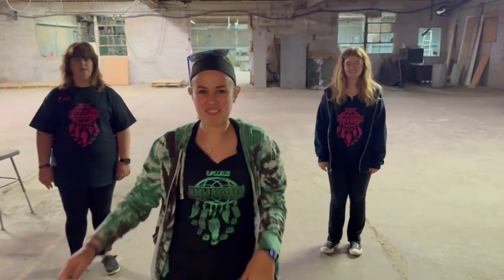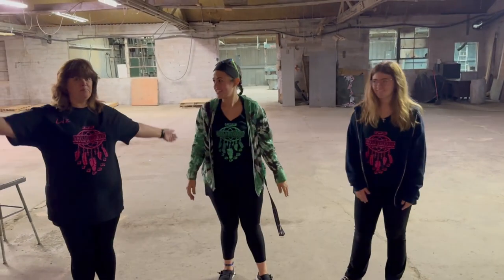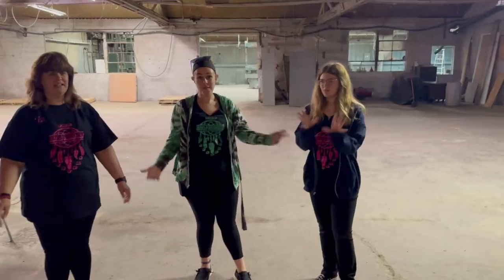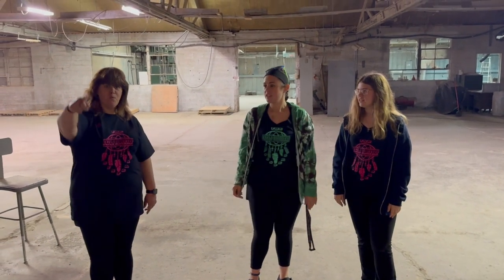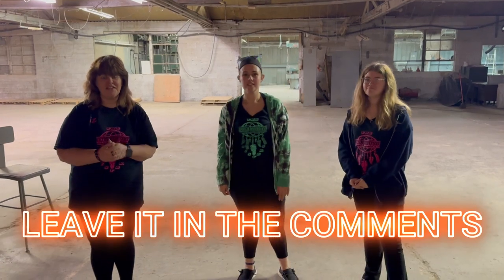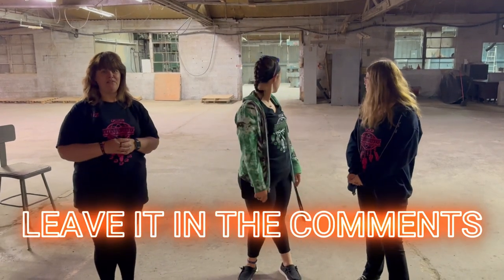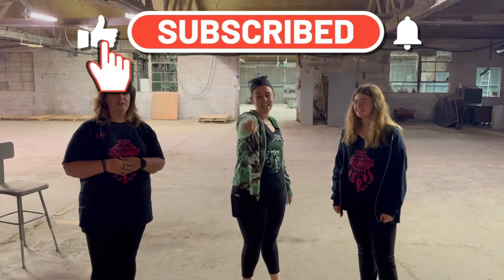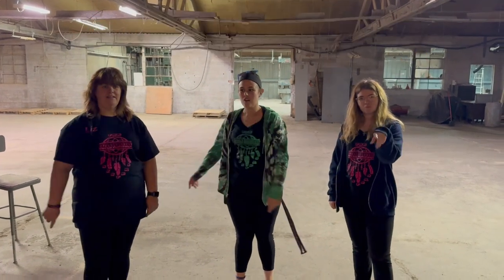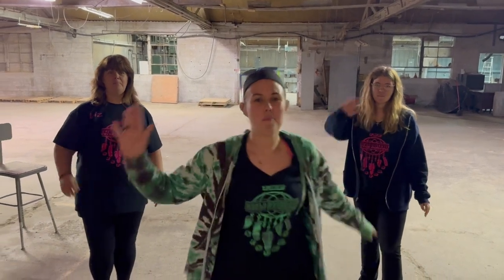That concludes our adventure for today at an abandoned factory. Did you guys like it? What was your favorite part of the video? Would you like to come back for a hide-and-seek challenge? Put it down in the comments if you're ready to see the hide-and-seek challenge! Make sure you like and subscribe and hit that notification bell. Don't be afraid to follow a dream — have an extraordinary day, bye!